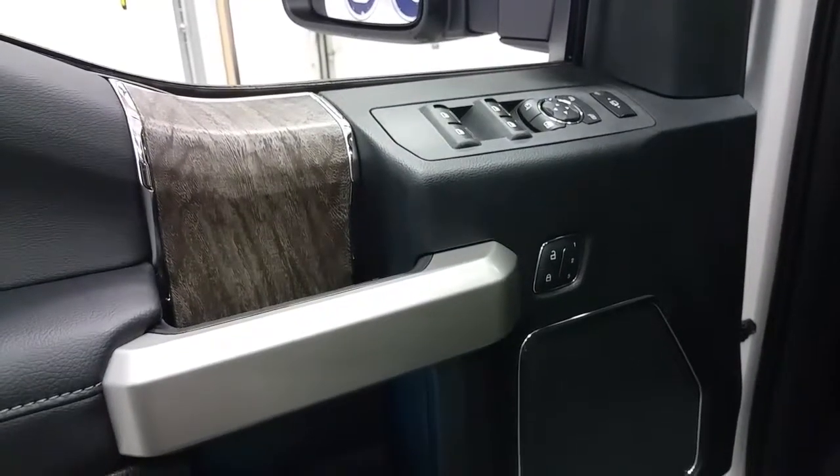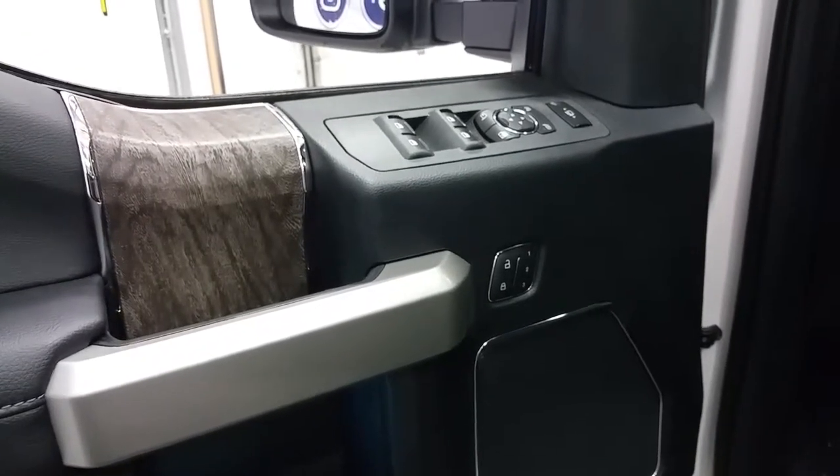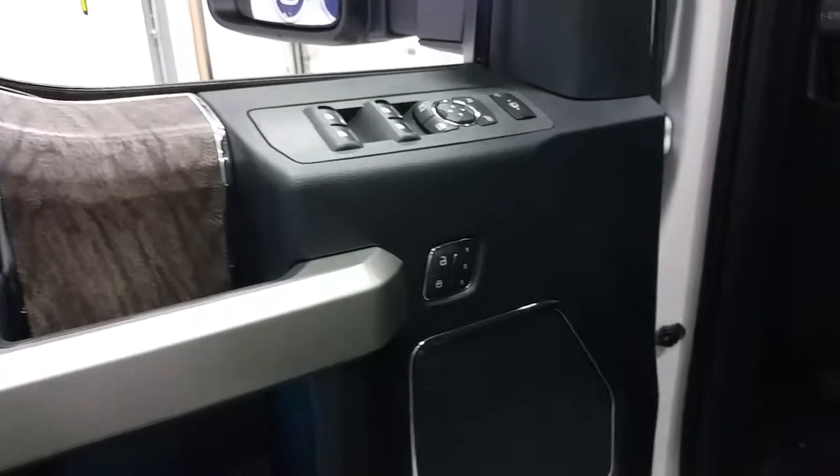We have a lot of great features in the interior. The Lariat comes well equipped with a black leather interior with wood grain accents, power windows, power locks, and power mirrors, and memory seating for one, two, or three drivers.